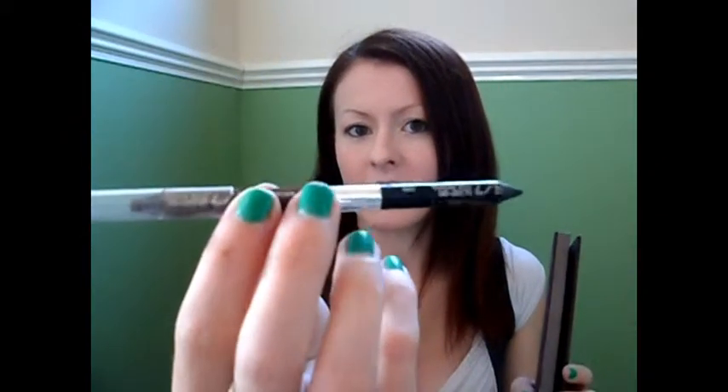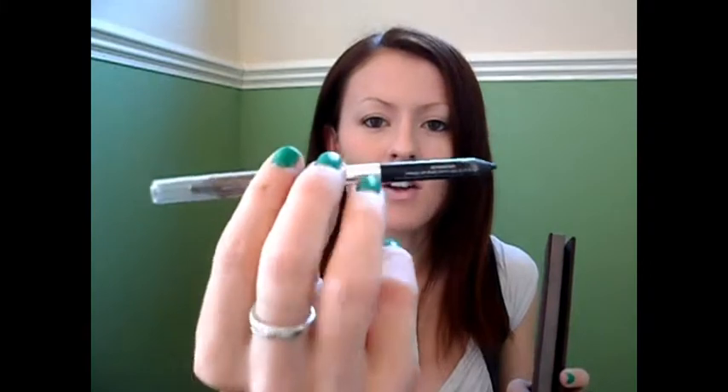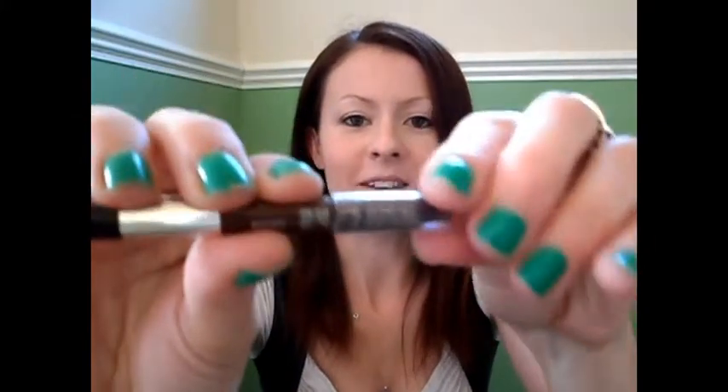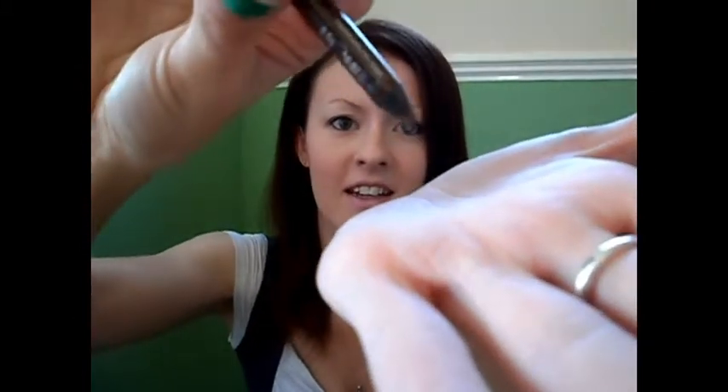With mine I got the double-ended 24-7 Glide On Eyeliner Pencil in Zero and Whiskey. My Whiskey one has a kind of a weird fault with it — the end falls out. But the black liner is fantastic. They're really soft, really creamy, and I'm gutted that they've now decided to change that for a brush because I think the pencil was a better idea.